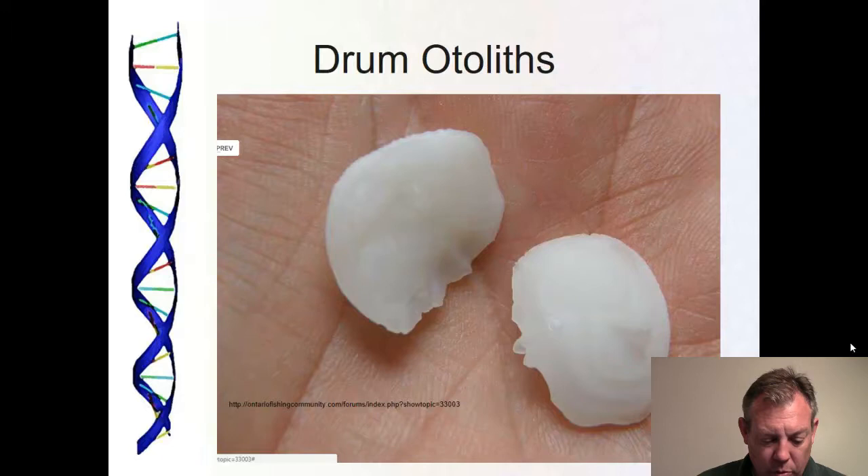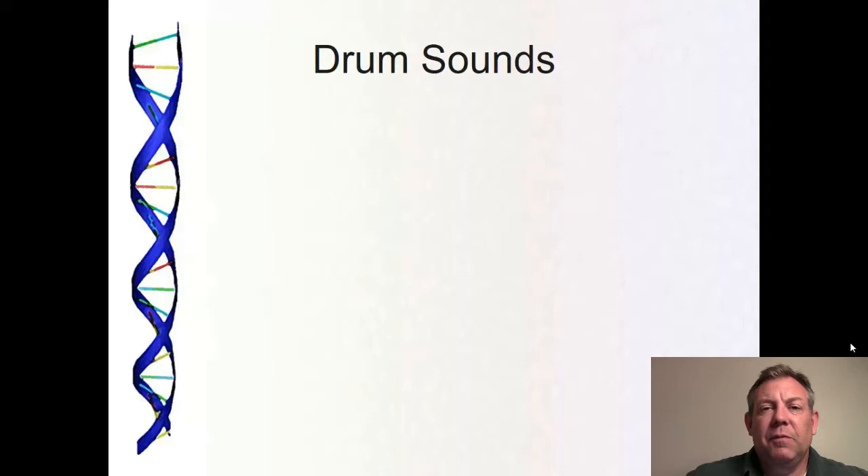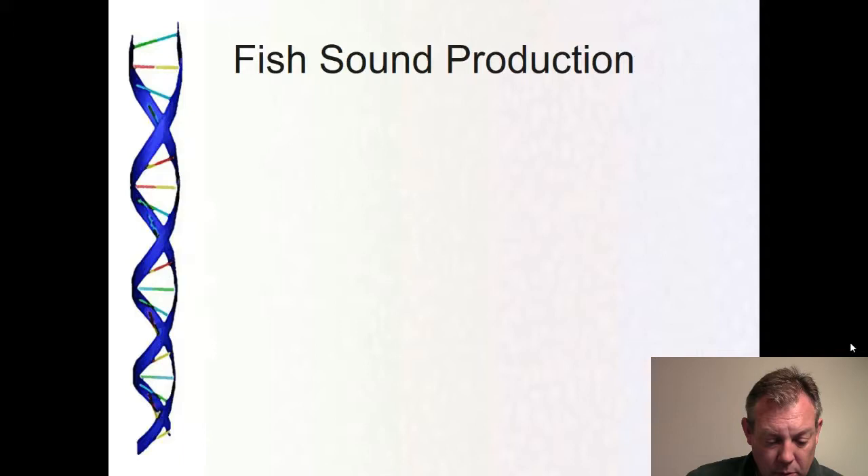These are the otoliths — these are actually some smaller ones; I've seen them bigger, but they're well-developed and huge. I've given you some links on the Canvas page where there are recordings of different sounds made by drum, and a page of different fish sounds so you can hear the wide range of sounds fish make underwater. In fact, a lot of times when you catch these fish and pull them out of the water they'll make the same sounds.